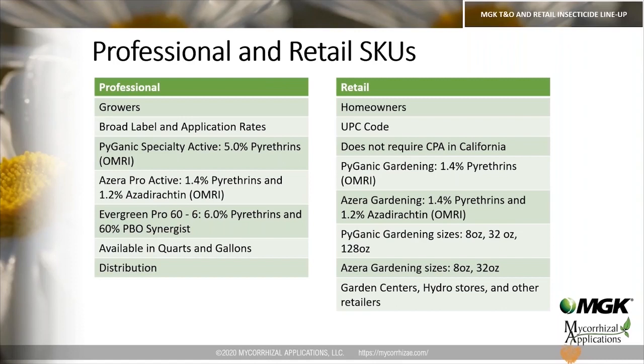Pyganic Gardening comes in three different sizes: 8 ounces, 32 ounces, and 128 ounces. Azera Gardening only comes in two sizes: 8 ounce and 32 ounce. These products are found in garden centers, hydro stores, and other retailers.